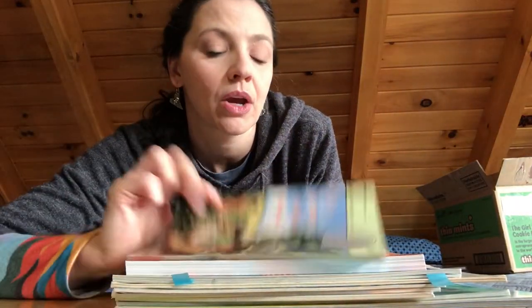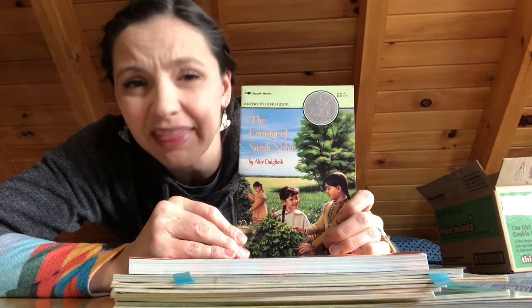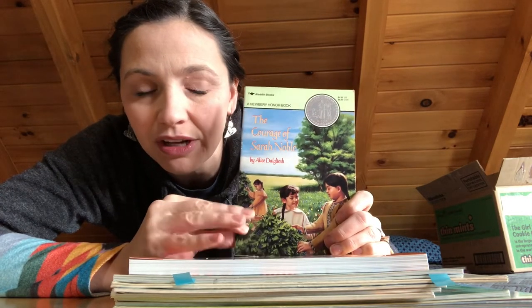Now I'm going to give you my 'meh' materials. The Courage of Sarah Noble — I know we read it and I think we liked it, but I don't really remember it now, so it didn't leave a really big impression on me.